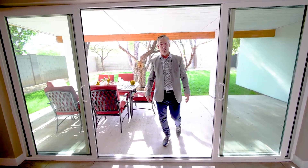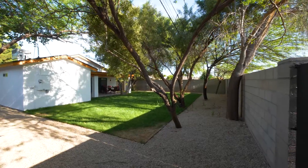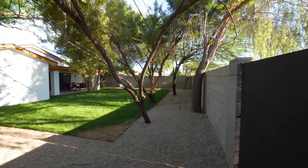The backyard is a great private space with lots of mature trees — including mesquite and palo verde trees — and plenty of space if you decide you want to build a swimming pool. Hope you enjoyed your tour of 5306 North 9th Street. Feel free to reach out to us if you'd like your own private showing. See you later!